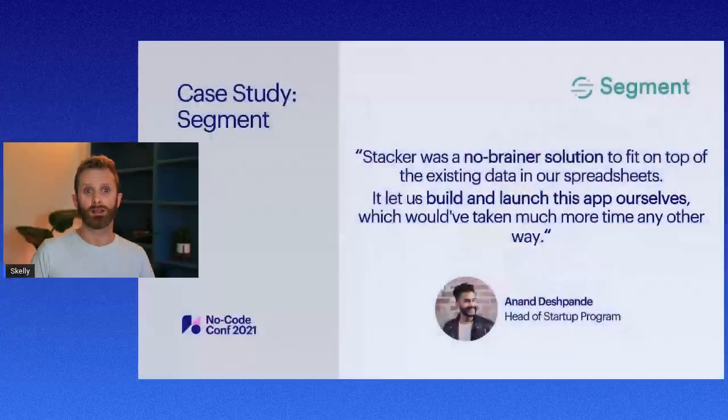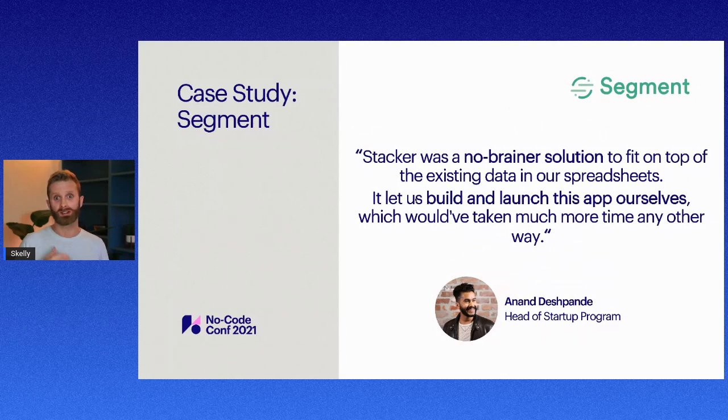That's what Segment did. Segment is a customer data platform that helps businesses collect, clean, and analyze their customer data. They run a startup program that gives early-stage startups access to Segment for up to two years, along with other SaaS tools and resources. But they found that their users would forget about the resources they could access, as well as how to reach them. Even though Segment is a software company, the team who run the startup program don't have access to engineering resources to build something to solve that problem. So they turned to Stacker to build a custom app on top of their existing database of these resources. The end result was a dedicated portal for their members to log in and browse everything available to them, all built in-house thanks to the power of Stacker.